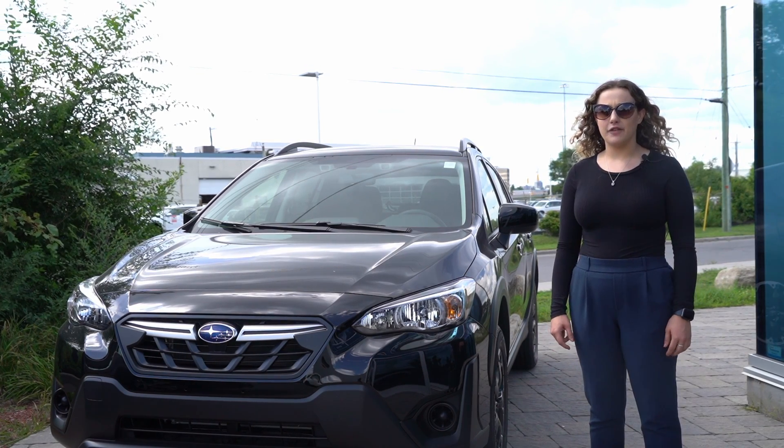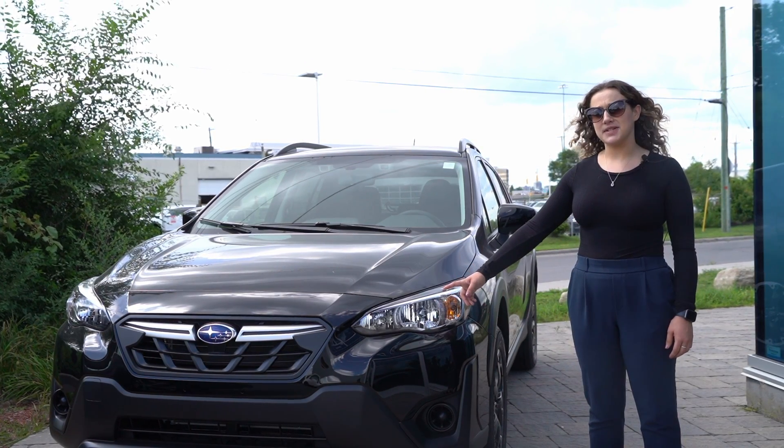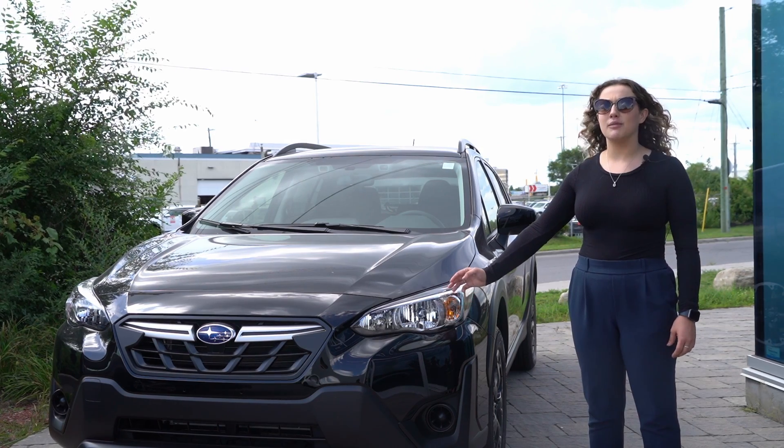Hi, my name is Jessica and my favourite feature about the Crosstrek is our steering responsive headlights, which is available on any trim above the Sport model.